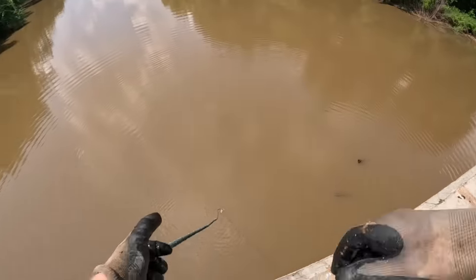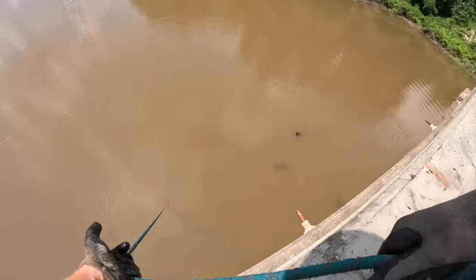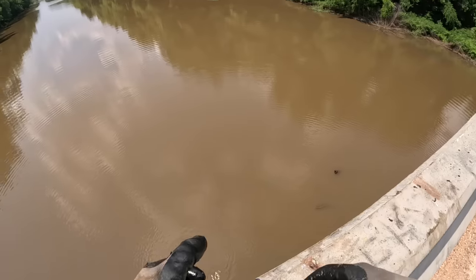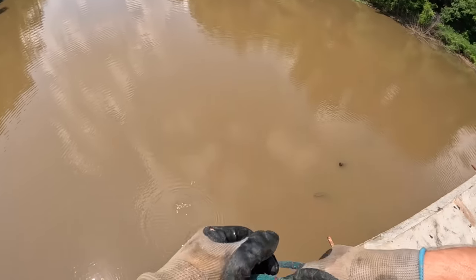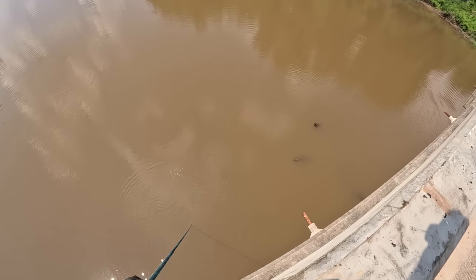How I find my magnet fishing spots — I go on Google Maps and I just follow a river. I found this spot and when I looked at it on Street View, there's a dude who looks like he just dropped something in the water. That's why I wanted to try this spot.